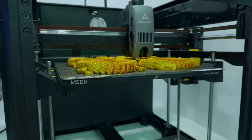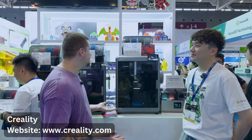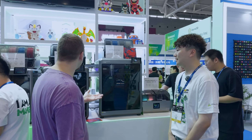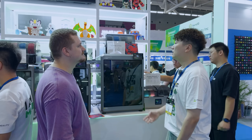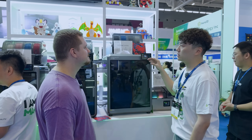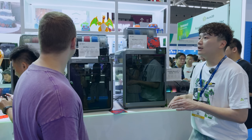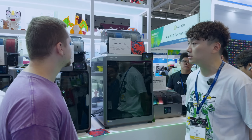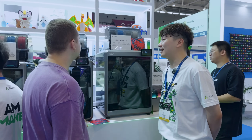Next up, we stumbled onto a brand you'll definitely recognize — Creality is a well-known name in 3D printing, and they have a strong lineup here. The K2 Plus is their flagship compact 3D printer, released in 2024. They also just released the K2 and K2 Pro two days ago to broaden out their flagship K2 series.